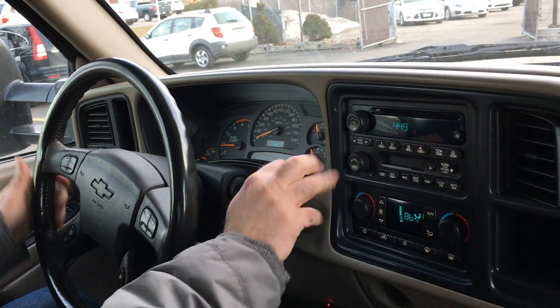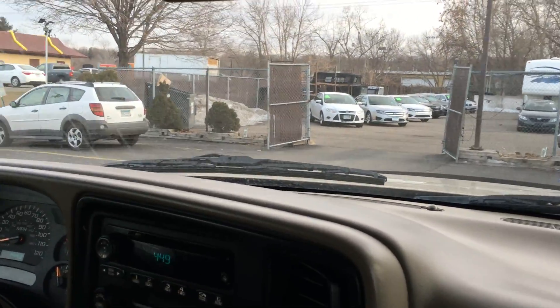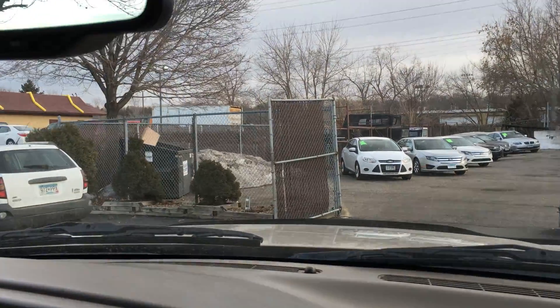We've got a trailer brake controller. The transmission goes from gear to gear without any delays or hard kicks. Outside temperature with a compass. I can't stress how clean this truck is.